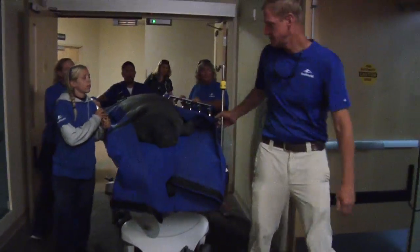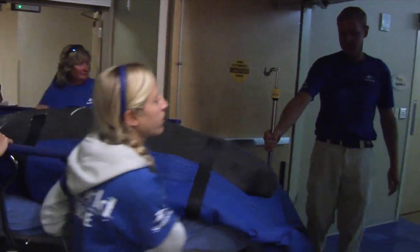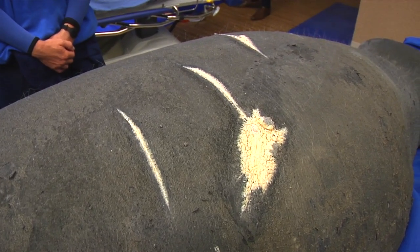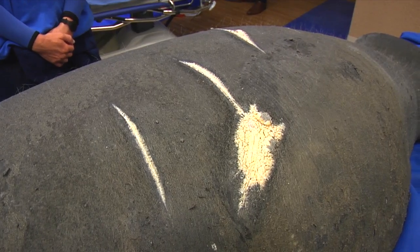We brought one of our rescued manatees, whose name is Tom. He was rescued back on April 1st and brought to SeaWorld for rehabilitation. Unfortunately, Tom had been hit by a boat, so you can see looking at him he's got a series of parallel wounds — and those were where the propeller actually hit.